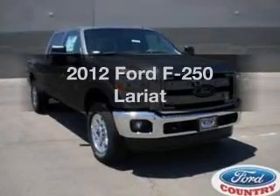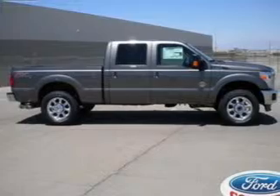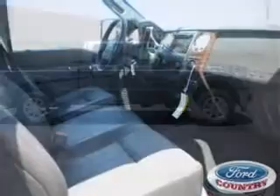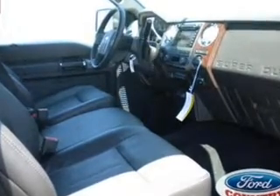Get noticed in this 2012 Ford F-250. If you're looking for an automobile with great attributes, look no further. With a powerful eight-cylinder engine, the powertrain includes four-wheel drive driven by a six-speed automatic transmission. Brake safely with the anti-lock braking system.